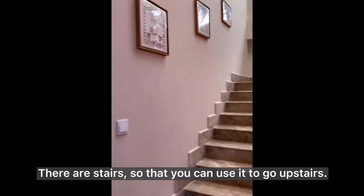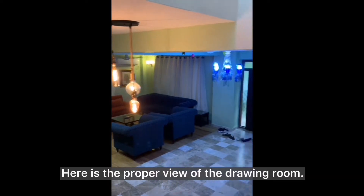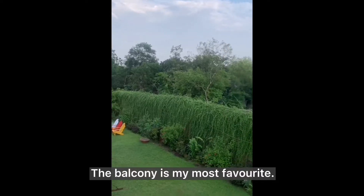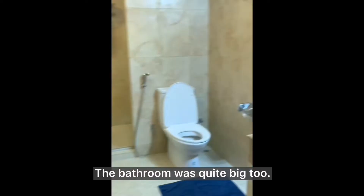There is a little bathroom too. There are stairs so that you can use them to go upstairs. Here is the proper view of the drawing room. There are three rooms upstairs — this one is ours. Our room is bigger than the other two rooms. The room was pretty good. The balcony is my most favorite — you can get a proper view from the balcony. The bathroom was quite big too.